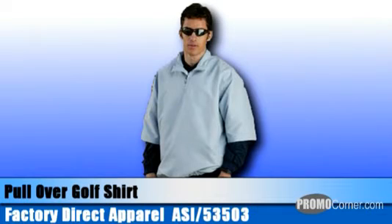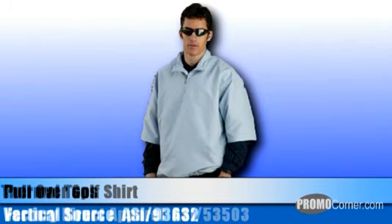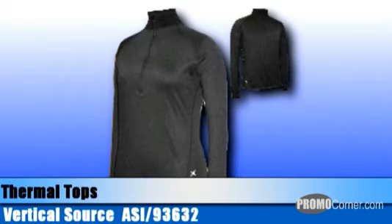You can also have microfiber apparel in vest form from Factory Direct, featuring rib knit armholes and waist. From Vertical Source, thermal layering for outdoor exercise or work. Stay warm with the men's and ladies' Genesis half zip thermal tops. They feature an ergonomic zipper pull and saddle shoulders, drop contoured back and wrapped side seams, zipper garage and wind flap.